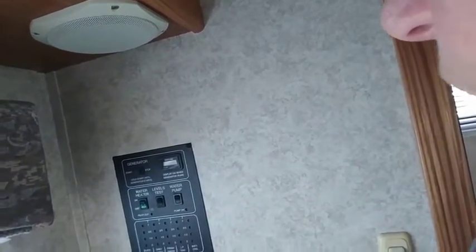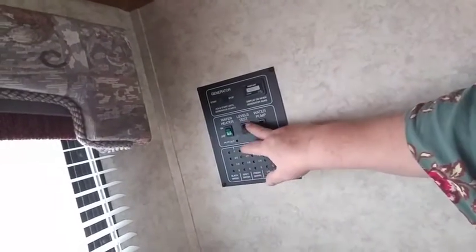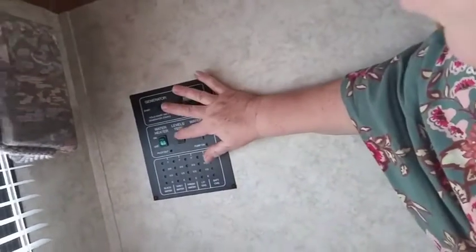If anybody out there has any tips about the water, the generator, or how this panel back here works — I have no idea. Nothing's lit up on it. Is there a special button for the hot water? There's a level test here... oh, I see! Look, we're figuring it out together. I'm going to have to watch a lot of videos.